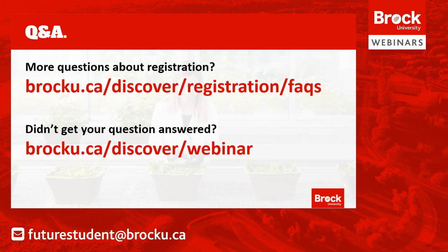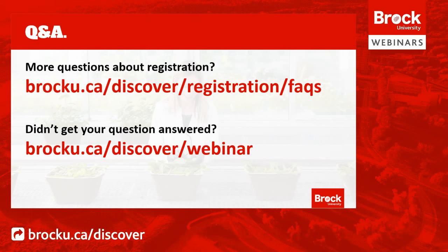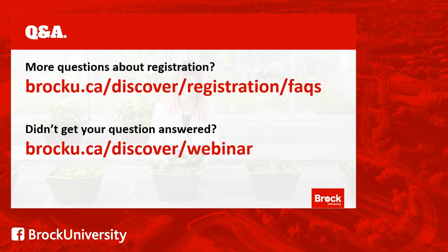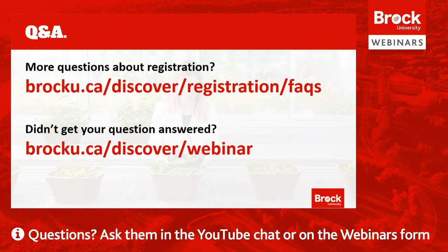That's all the questions and answers we're getting to from this webinar, but if you go to our webinar page and fill out the form, we will get an answer to you as soon as we can. If you haven't gotten your question answered in the YouTube chat, please put it there as well along with your email so we can contact you. Thanks so much for joining us for this webinar. Make sure you register for SmartStart at brocku.ca/start — our summer-long academic transition program to help you get ready for the fall. Refer to brocku.ca/discover and brocku.ca/discover/registration for more information about course registration. Good luck on July 13th at 6am, and we're looking forward to seeing all of you at Brock in the fall!